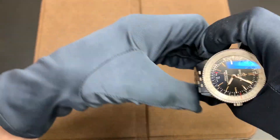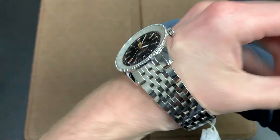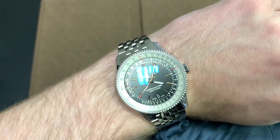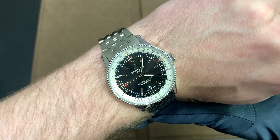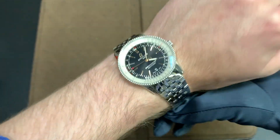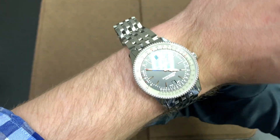Now I'll try this watch on for a wrist shot. The 41 millimeter size is pretty much perfect for any watch — it would look great on most people's wrists. I have about a 6.5 inch wrist circumference, which is slightly above average, and as you can see it looks very nice, very normal, and I really like it.